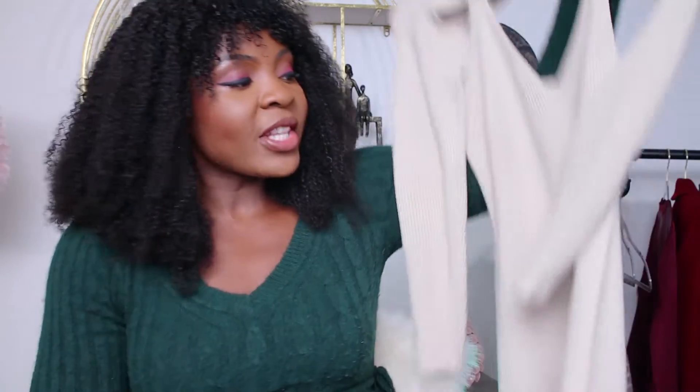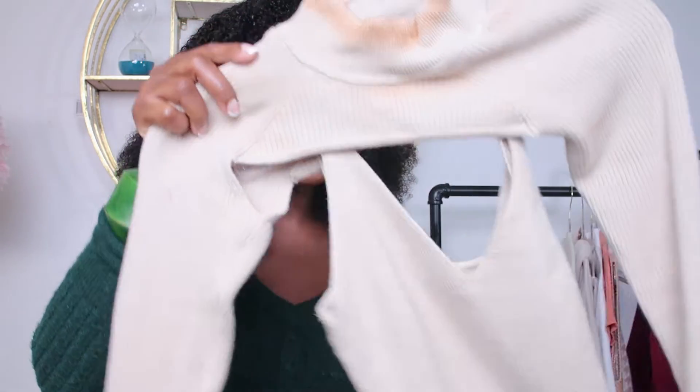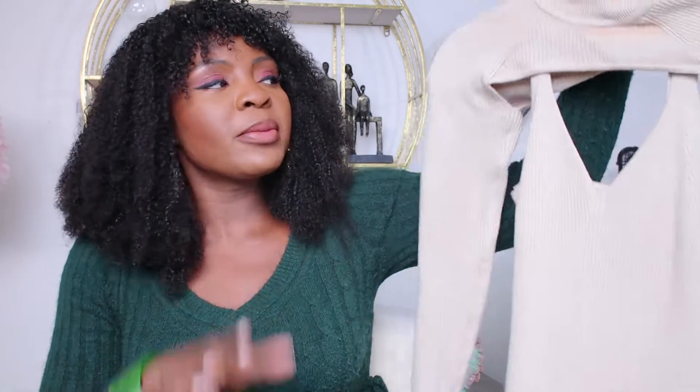So this is another sweater dress from their new collection. They have it in white, green, army green, and black. This is absolutely beautiful. The only thing that kind of threw me off a little bit was the price — $120. Other than that, this is an absolutely beautiful piece.